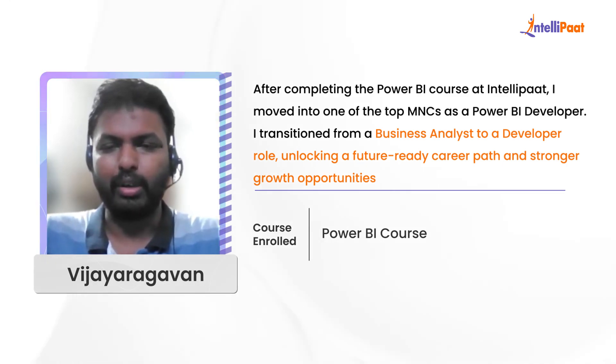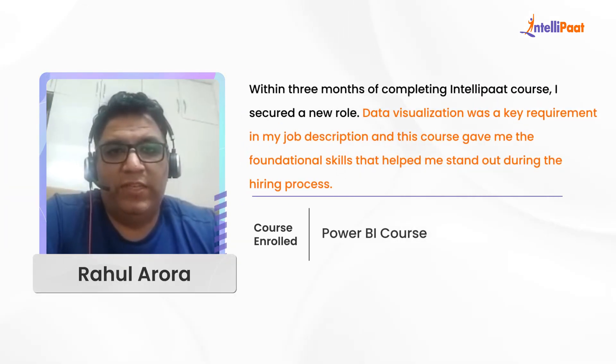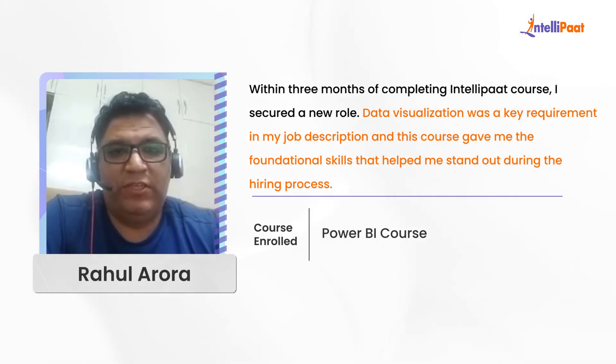I have a very good futuristic role coming forward after this career transformation. I was looking for a data visualization course which could help me land a new job, and after doing this course I could actually get a new job in the next three months. In my new job description, data visualization was one of the key skills that the company required.